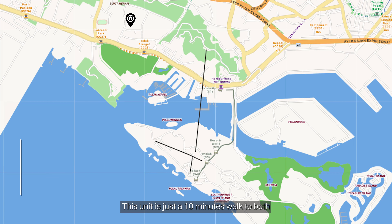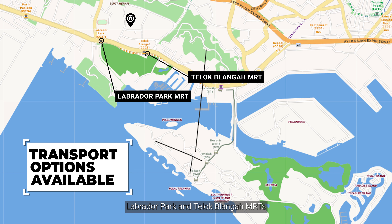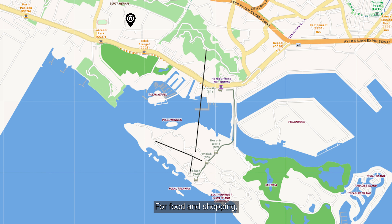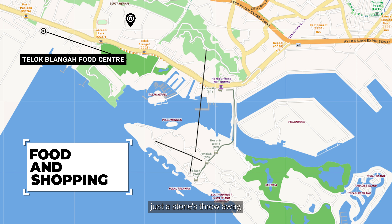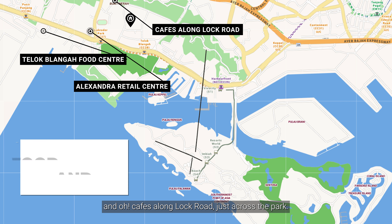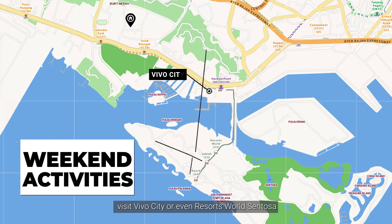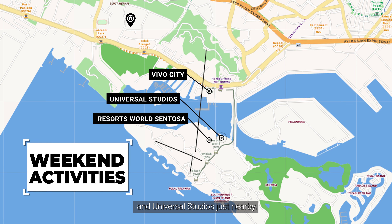This unit is just a 10-minute walk to both Labrador Park and Teluk Blanga MRTs on the Circle Line, taking you to the Harbourfront MRT in just one stop. For food and shopping, you have the popular Teluk Blanga Market and Food Centre just a stone's throw away, and Alexandra Retail Centre further west, and old cafes along Lock Road just across the park. On the weekends, visit VivoCity or even Resorts World Sentosa and Universal Studios just nearby.